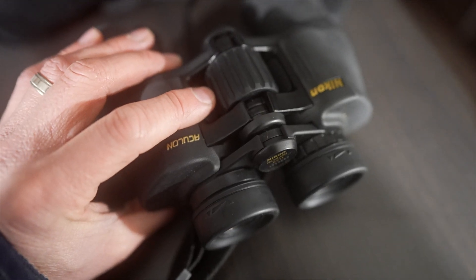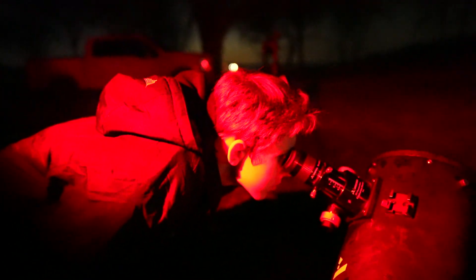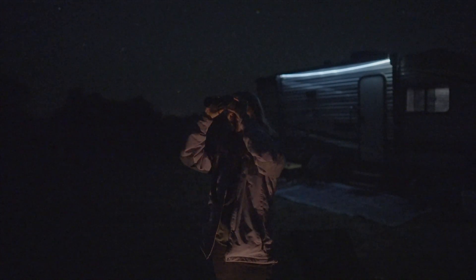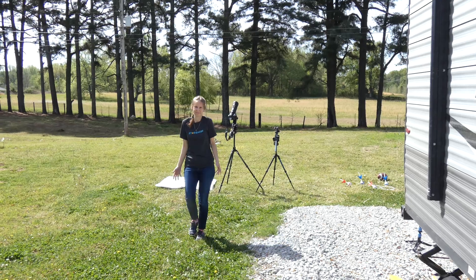It's a smart idea to bring some binoculars or a telescope, too. While you can see the comet with your naked eyes, getting a close-up view is way better. You'll be able to see so many more details, even if you only have a cheap pair of binoculars.